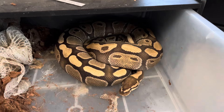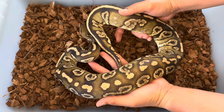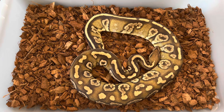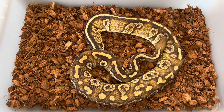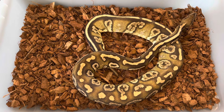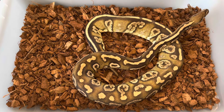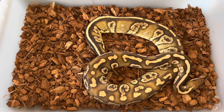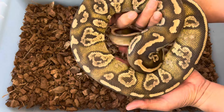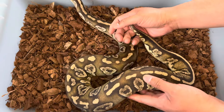Now let's take a look at a girl who's going to be going into the rotation this week. This is a Mojave Nanny Yellowbelly Het Desert Ghost. She produced some incredible babies for me last year. I was going to hold off on her because she wasn't eating well, but then she really started to kick it in recently. She's laying on the cool side, so I'm going to give her a shot this year. I want to make more Desert Ghosts, so the Pastel Super Enchi Desert Ghost Het Hypo will be going with her. I think she'll make some cool babies. Let's take a look at the Desert Ghosts she produced last year.